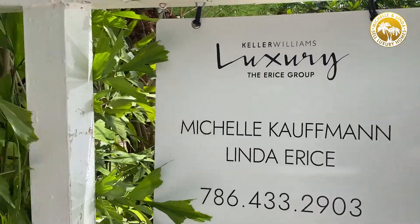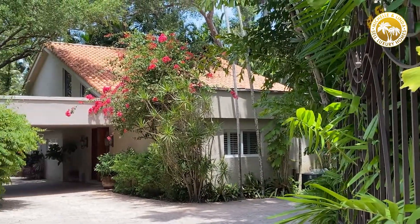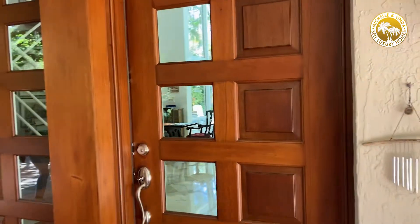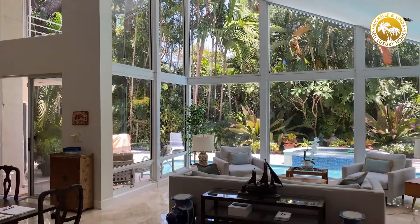Good afternoon everyone and welcome to our new listing at 4325 Lennox Drive. We love this listing because of its location. It's in the center of South Grove, which is very central, very close to some of the top schools here in Miami, and you have this beautiful lush tropical setting.